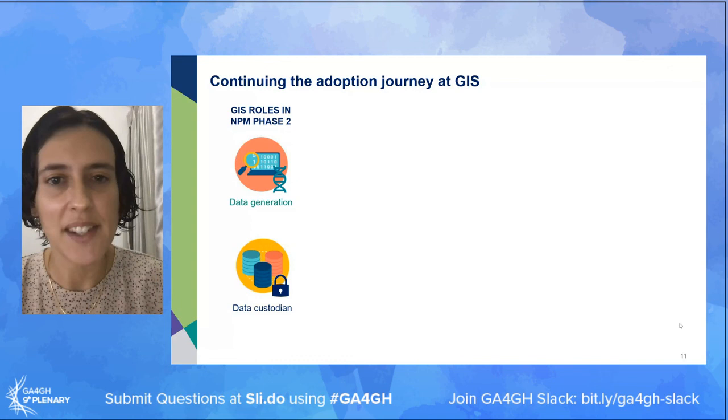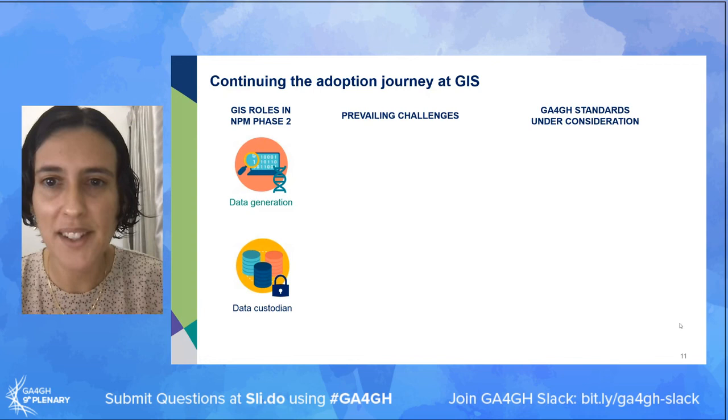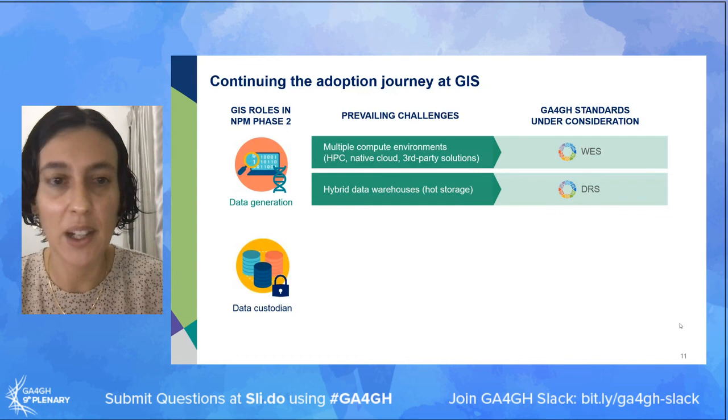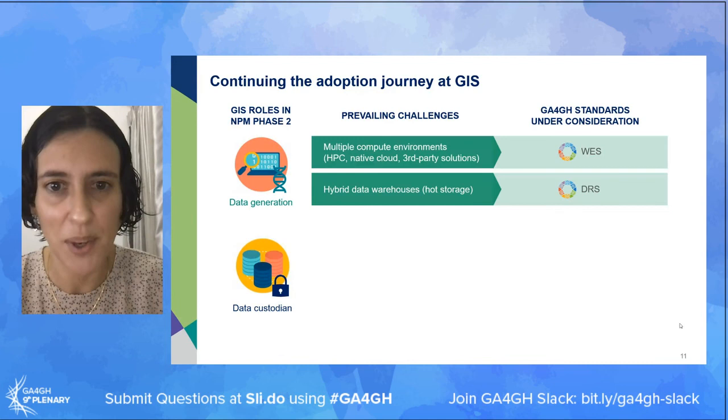Looking forward to phase two from GIS's perspective: we have two roles around data generation and being custodians of genomics data, and we're facing challenges in both. For data generation, we've got multiple environments where we can launch our analysis and ideally we'd like to avoid having to write our pipelines multiple times for each of these environments. That's why we're looking at WDL as a way of writing the pipeline once and being able to submit and launch it in each environment in a seamless way.